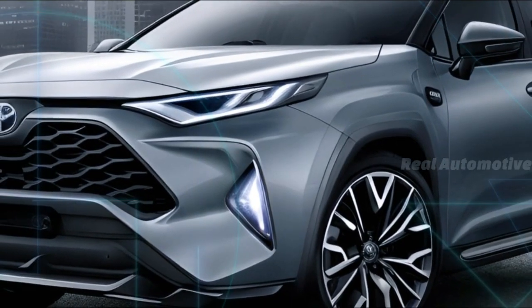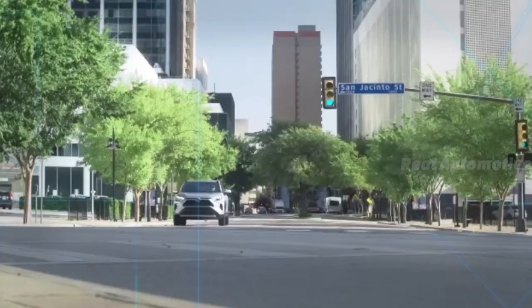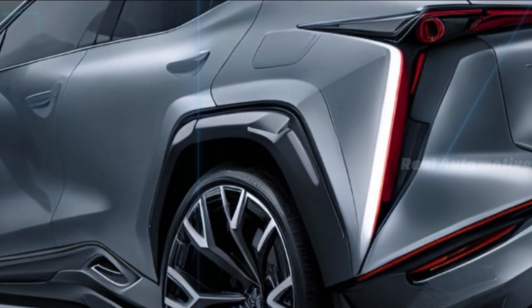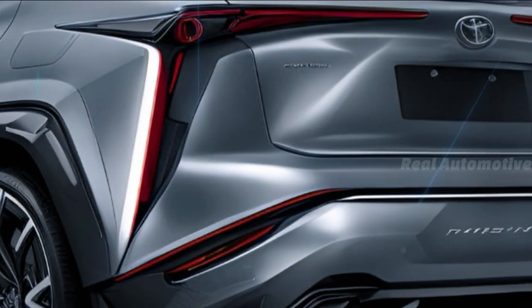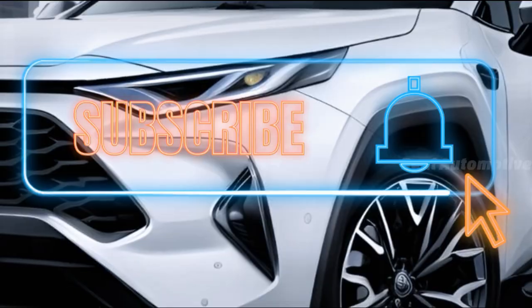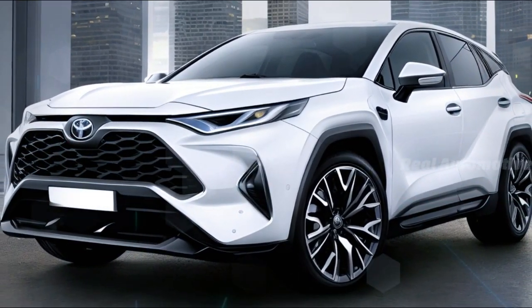Stay tuned as we keep you updated on any confirmed details and leaks about the 2025 Toyota RAV4 Hybrid. The journey into the future of this beloved SUV promises excitement and innovation. Make sure to subscribe and hit the notification bell to never miss an update as we unravel the mysteries behind the upcoming RAV4 model.